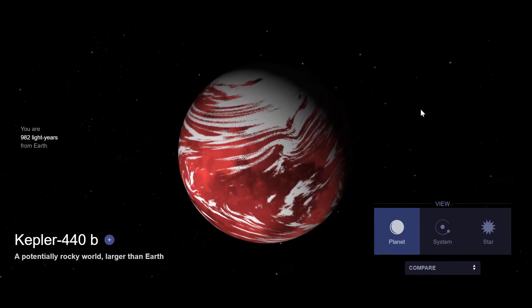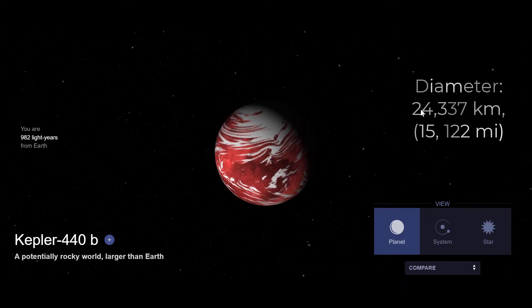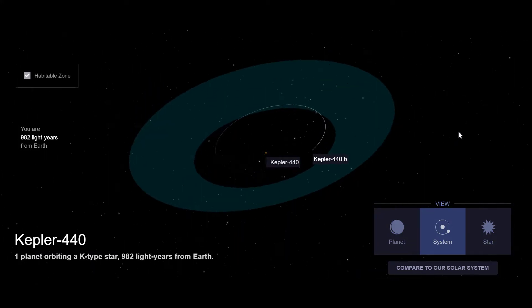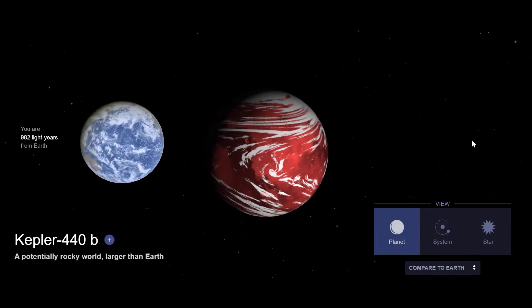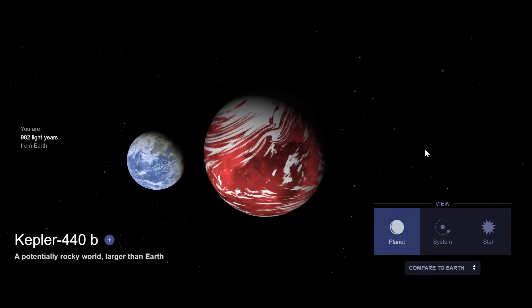#14. Kepler-447b is a confirmed super-Earth exoplanet orbiting within the habitable zone of Kepler-447, about 850 light-years from Earth. The planet was discovered by NASA's Kepler spacecraft using the transit method. It is a super-Earth with a radius of 1.86 times that of Earth, and the planet orbits Kepler-447 once every 101.1 days.